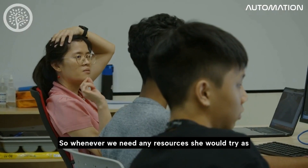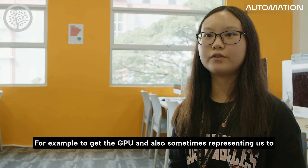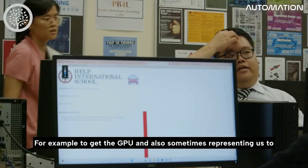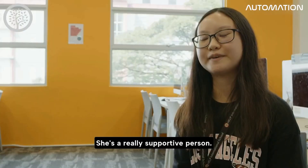Whenever we needed any resources, she would try her best to get whatever we needed — for example, the GPU. She also represented us in talking to the principal and the boards. She's a really supportive person.